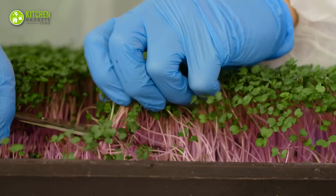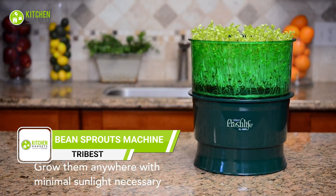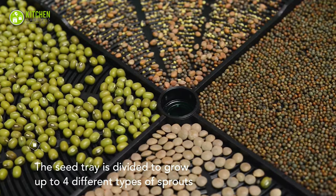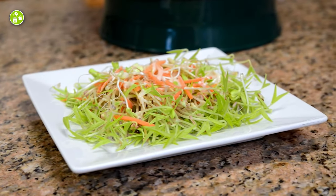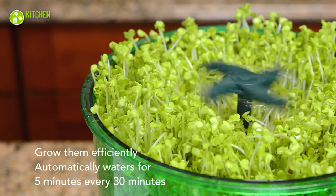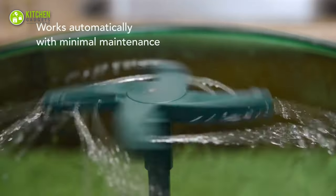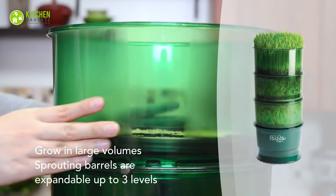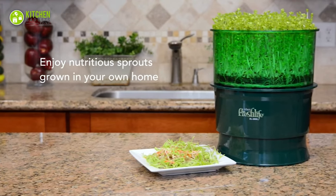Grow your own fresh and healthy sprouts effortlessly with the Tribest Fresh Life Automatic Sprouter. No green thumb needed — just fill with water and seeds, plug it in, and wait five to eight days for a bounty of nutritious sprouts. The automatic watering system waters your sprouts throughout the day for perfect hydroponic growth, and the adjustable water pressure and powerful motor make sprouting up to three barrels at a time a breeze. No soil, no hassle — just pure and delicious sprouts straight from your kitchen counter.